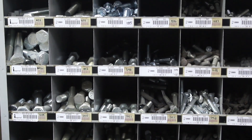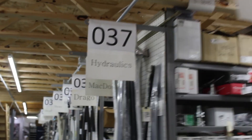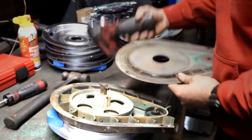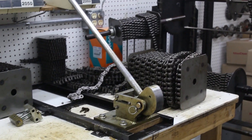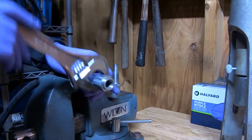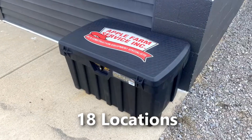Apple Farm Service offers OEM genuine parts, refurbished OEM parts, and generic branded parts to give you the best options available. Our parts department can also create custom-sized roller chains or hydraulic hoses in-store, and you'll have your new part within minutes.